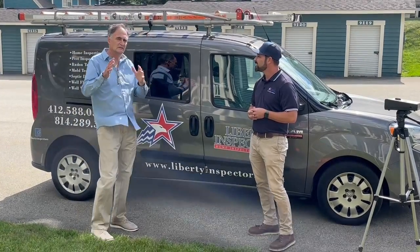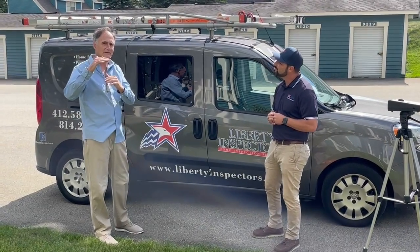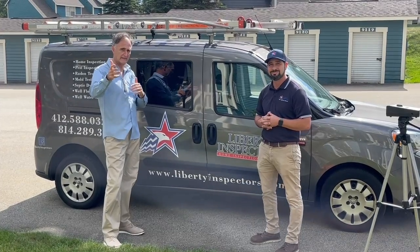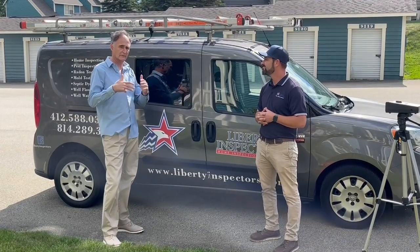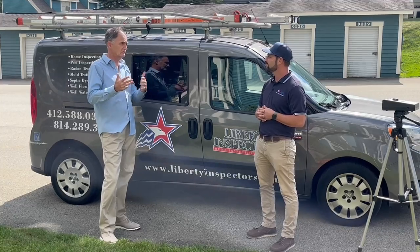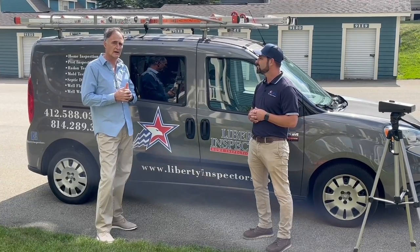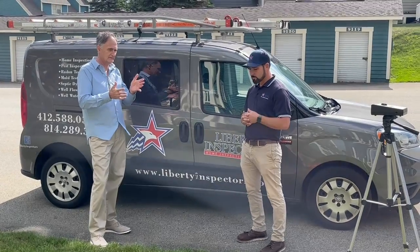These home inspections are typically a line item that we see in the sales agreement that we talked about with Dave, the attorney. So if it's a contingency item, it can affect the sales agreement as to whether a deal goes forward or not.